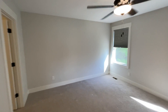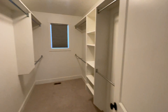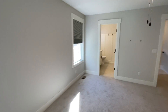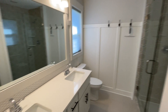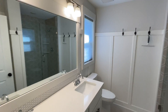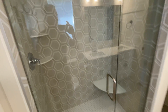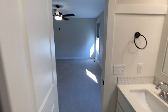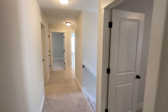And the master bedroom, with attached full bathroom. Huge walk-in closet. Thank you for watching this video tour from Access Property Management.